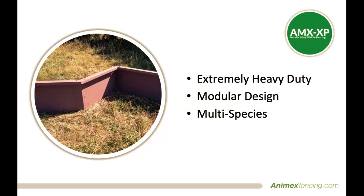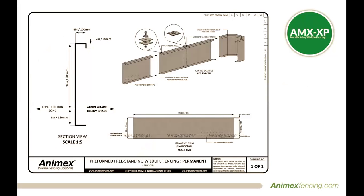Built to last, this modular system is able to be adapted to fit the specific needs of your project whilst maintaining uniformity and the functionality that no other barrier can. Strength and simplicity allow it to blend in with the landscape and remain there for years to come.